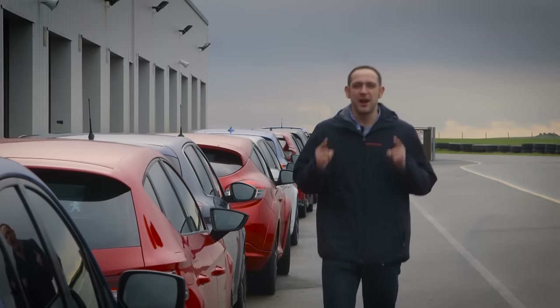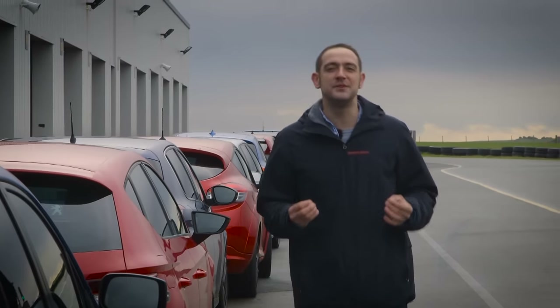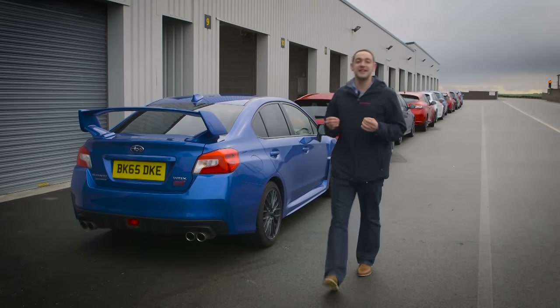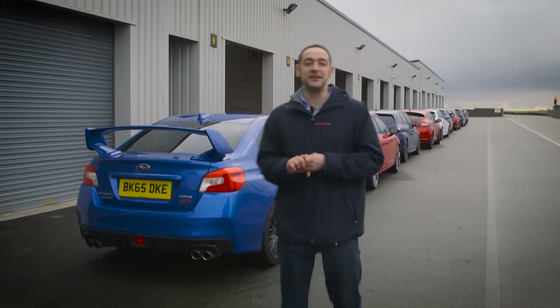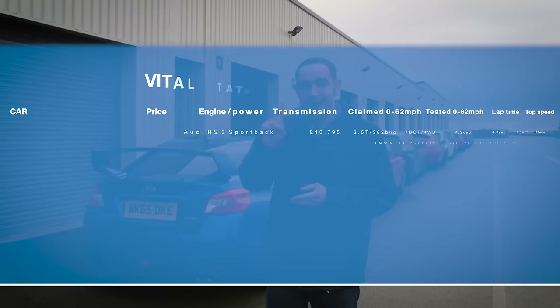We know how you lot love to pore over the stats to compare and contrast all the numbers in all their minute detail. So if you want to see a table of all our performance figures, then hit your pause button right about now.